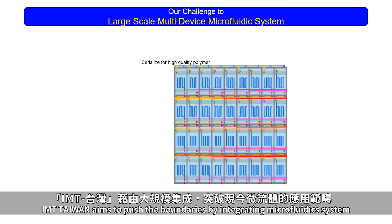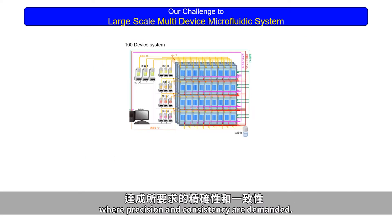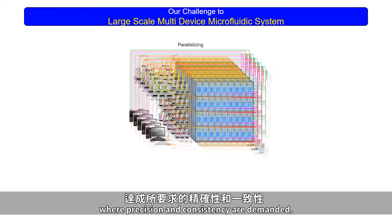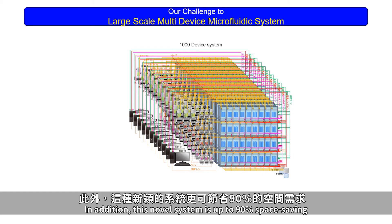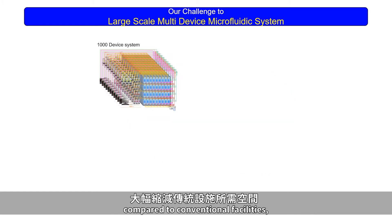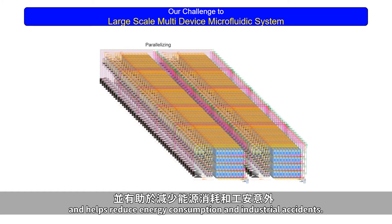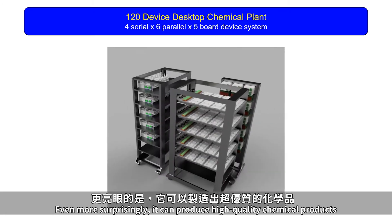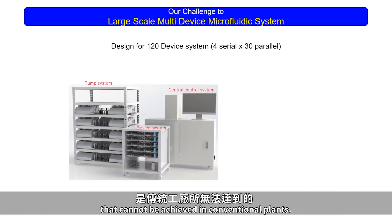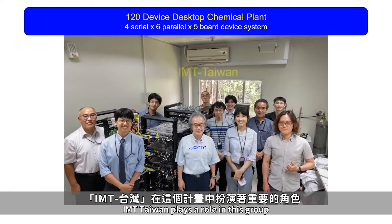IMT Taiwan aims to push the boundaries by integrating microfluidics systems for biological and chemical synthesis, where precision and consistency are demanded. This novel system is up to 90% space saving compared to conventional facilities, helps reduce energy consumption and industrial accidents, and can even produce high-quality chemical products that cannot be achieved in conventional plants.